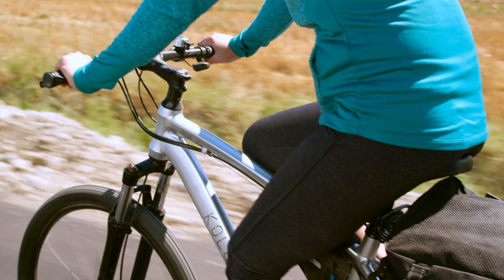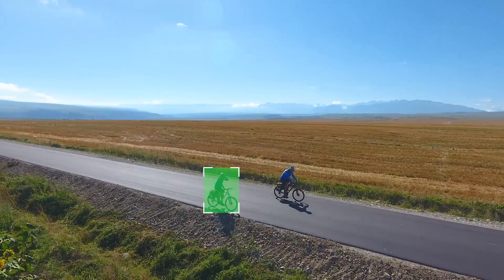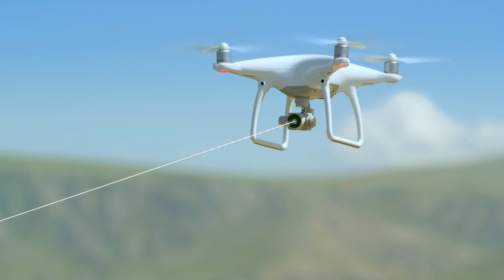This could be a person, a pet, or anything you choose. Moving subjects change their shape, colour, and even size and appearance. To keep track of the subject, the machine learning algorithms monitor the subject's changes in appearance.